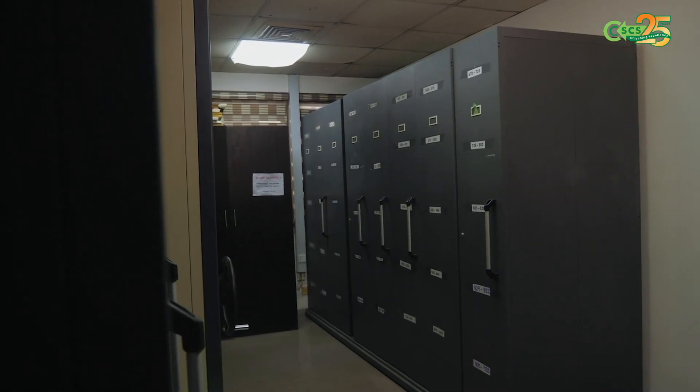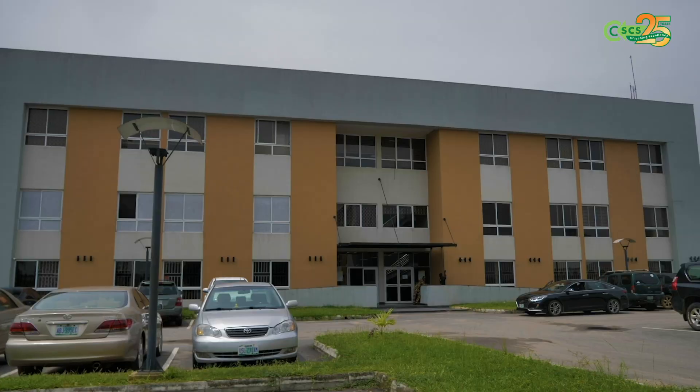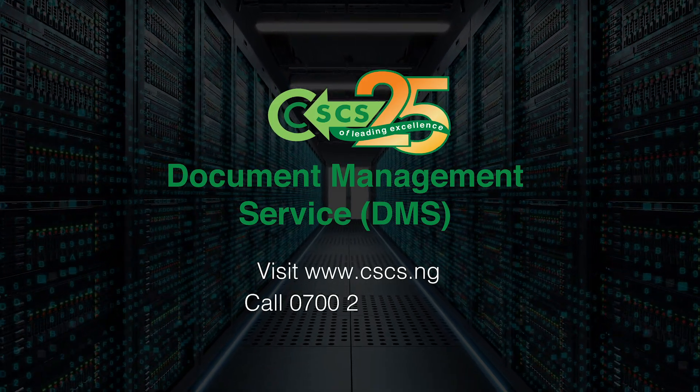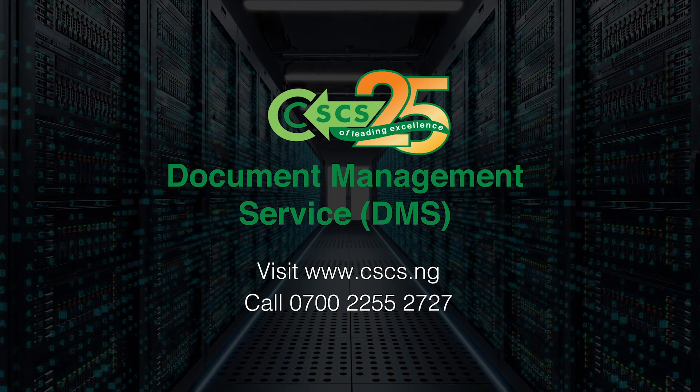Because we have enough space, the mobile rack has created enough space so there are more shelves — more documents and folders that can be contained in the shelf — so retrieving those files is very easy. Visit cscs.ng or call 0700 2255 2727 for more details.